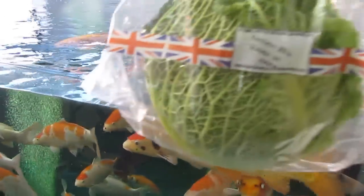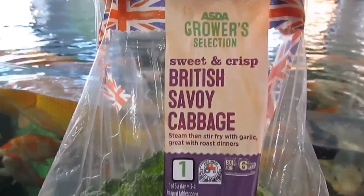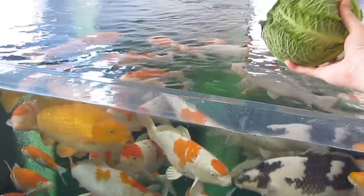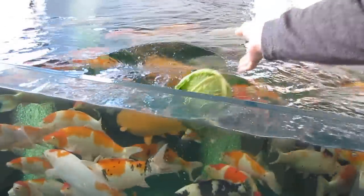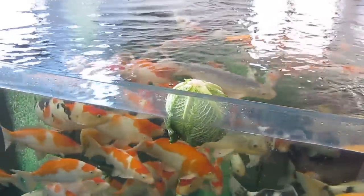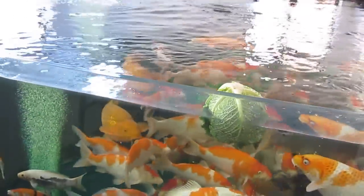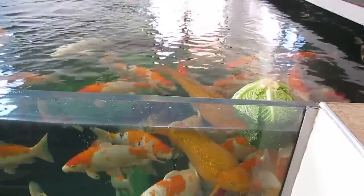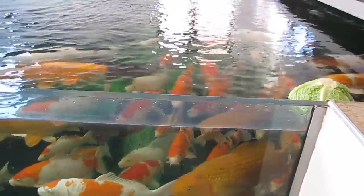Here we are with the cabbage - one of the things I like to have in at all times. It's just a British Savoy cabbage, they're the ones I get through. I don't really do all that much with it, just chuck it in really. You can wash it if you want, but it doesn't really matter. I'll just push them in, chuck them in, and they'll pick at it slowly. I'll come back tonight and show you how much they've had a peck at it.